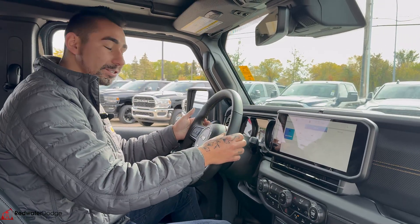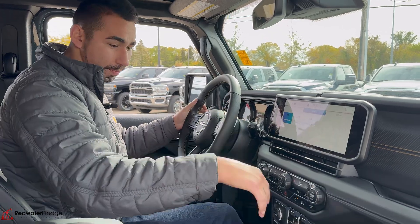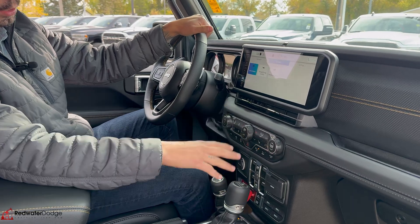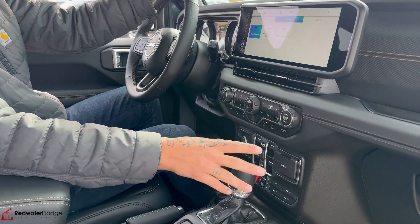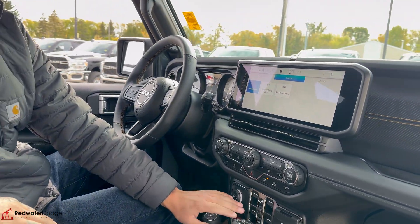We've got paddle shifters here — have you ever seen a Rubicon Wrangler with paddle shifters? This is sweet. 8-speed transmission. All the gadgets up here: dual climate, heated seats, heated steering wheel, downhill descent control, all the same fun stuff that we always have in Wranglers. Same locking differentials and sway bars — all that is already here.